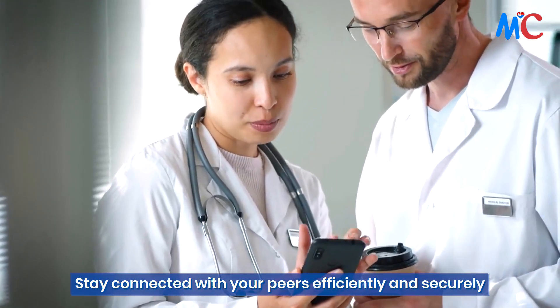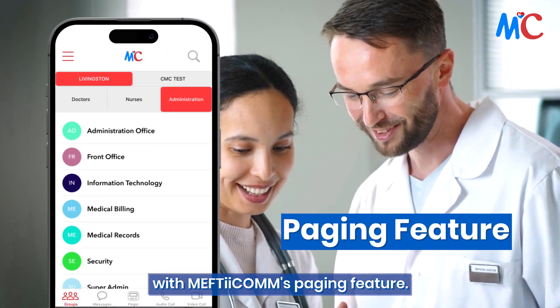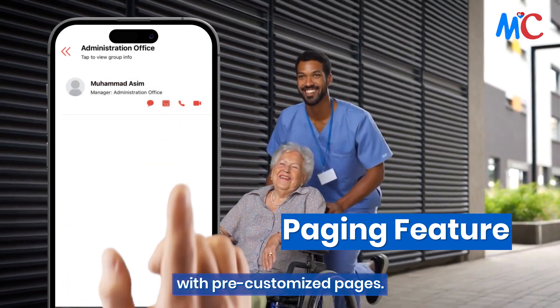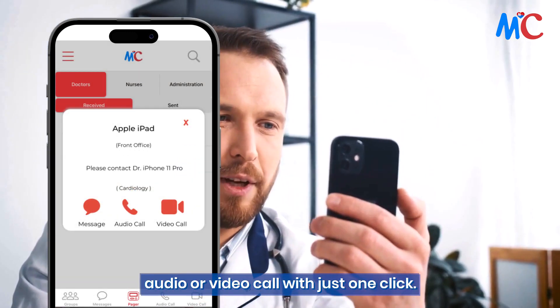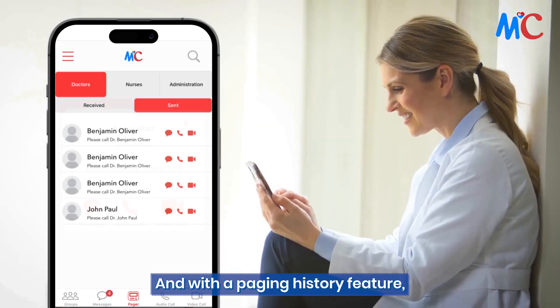Stay connected with your peers efficiently and securely with Mephtacom's paging feature. Save on paging costs and minimize secretarial workload with pre-customized pages. Easily identify important pages with a unique paging sound and quickly initiate a call, audio, or video call with just one click. And with a paging history feature, it's easy to reference past pages.